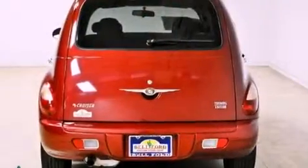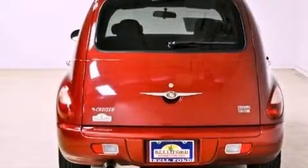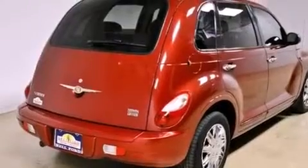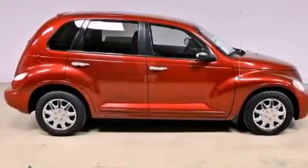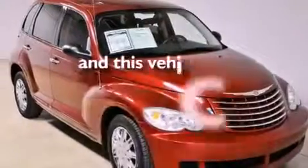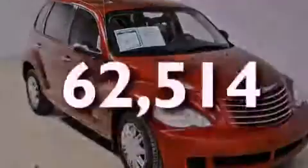Its top features include air conditioning with automatic climate control, full power accessories, a rear window defroster, a CD player, a rear spoiler, a Sentry key theft deterrent system, halogen headlights, side curtain airbags, a keyless entry system, and this vehicle has fewer than 63,000 miles on the odometer.